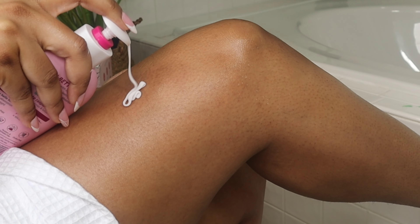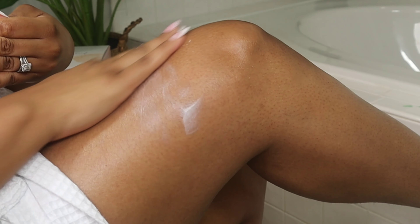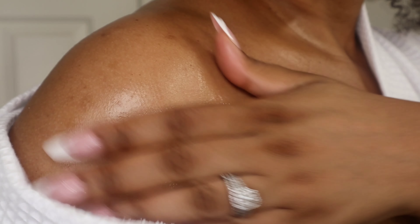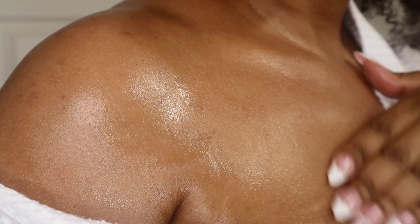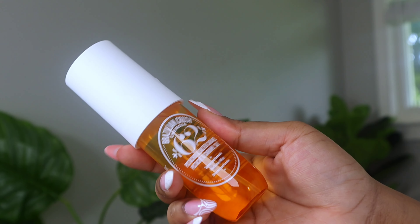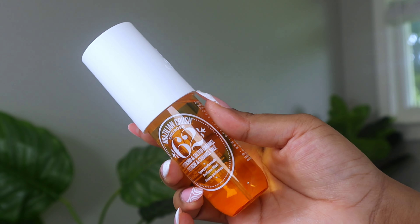This EOS shave butter lotion coupled with that Aveeno body oil is a perfect combination — my skin felt so good and smelled even better. And then on top of that, when I add the Sol de Janeiro fragrance, my husband was like, 'What are you wearing?' Plus the scent lasts for about eight hours.